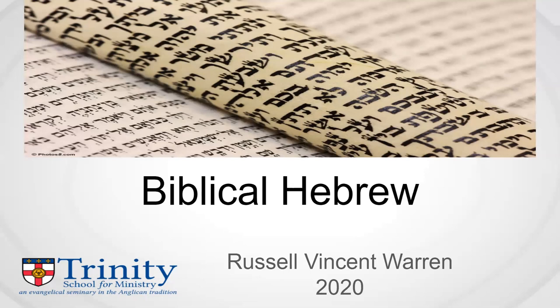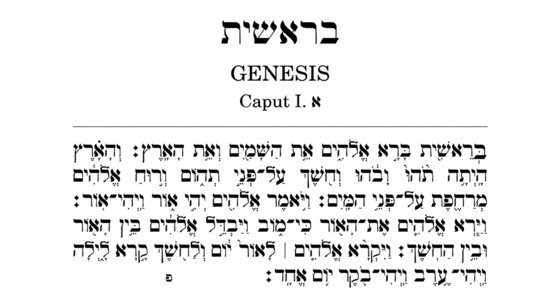Shalom, Havarim. So, you want to read biblical Hebrew. Let's open a Hebrew Bible to the first passage. What's going on here? This is a different script. There's lots of dots and dashes, and there's other symbols. Let's spend some time figuring out the major things we need to profitably read this text.